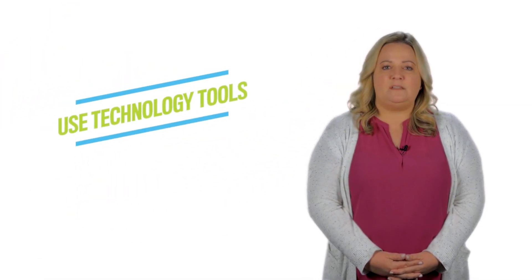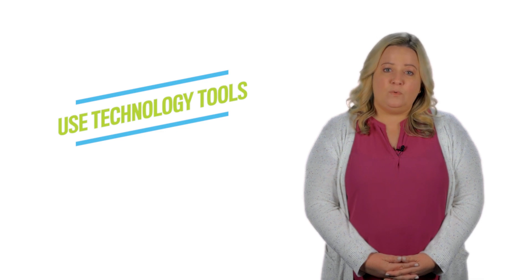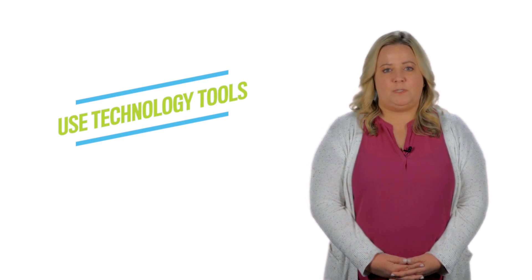Number five: use technology tools. Accounting software can automate many of your routine financial tasks, getting them done in less time and without human error. Not only does that save time and increase accuracy, it also frees up your staff to focus on work that requires more thought and expertise.